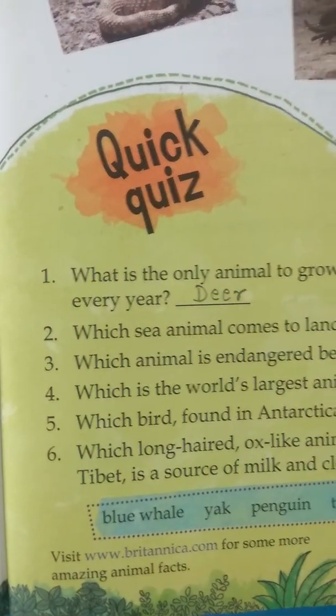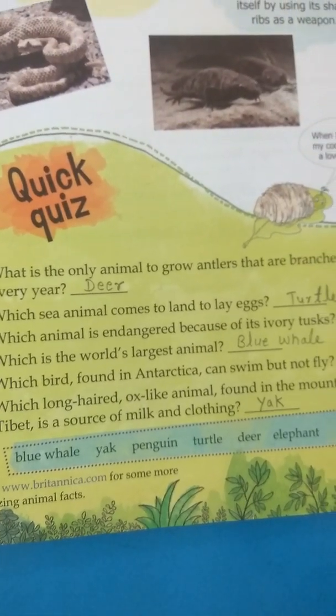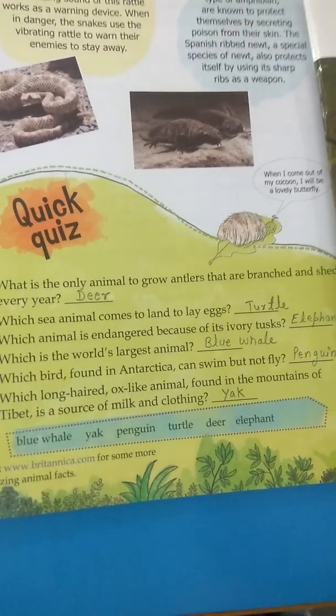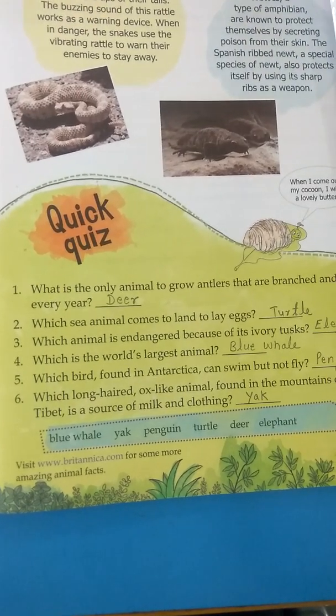Now we come to the quick quiz. What is the only animal to grow antlers that are branched and shed every year? That is the deer.